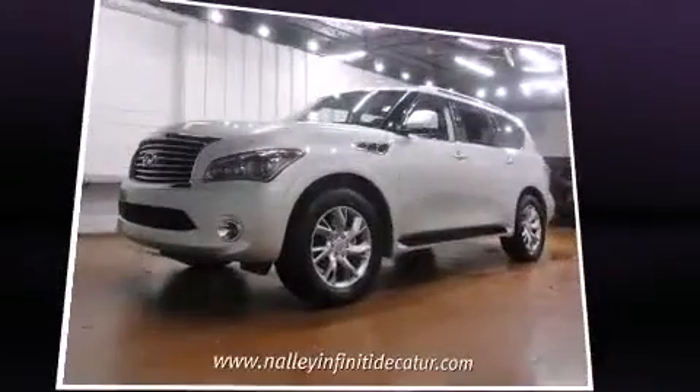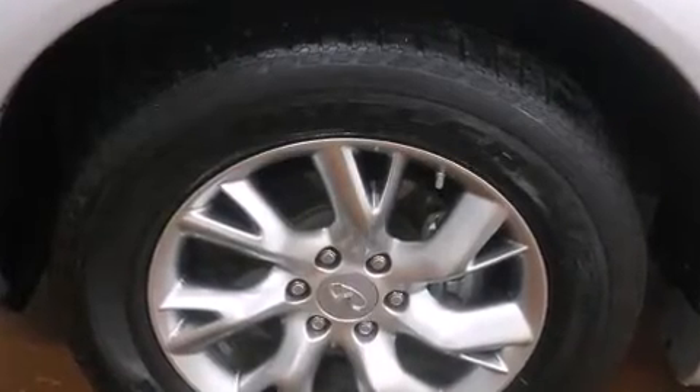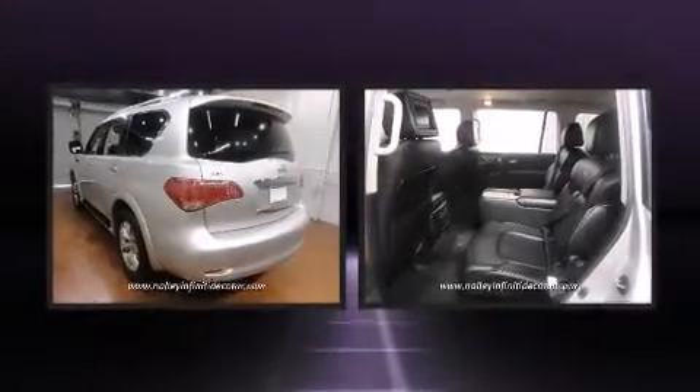A wealth of standard features mean that you no longer have to sacrifice — like heated seats, a power seat, a power rear cargo door, a trailer hitch, and remote keyless entry. Passengers in the third row enjoy seat-back reclining functionality, providing an extra level of comfort and convenience.